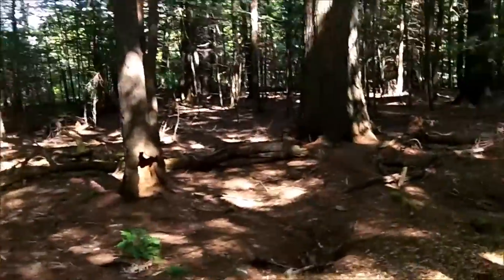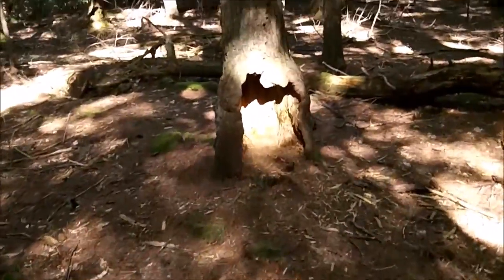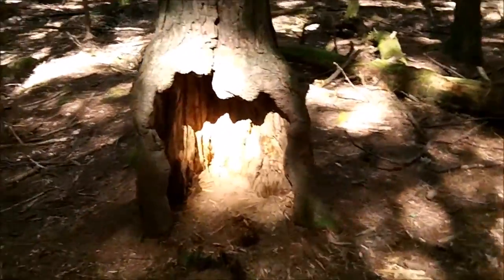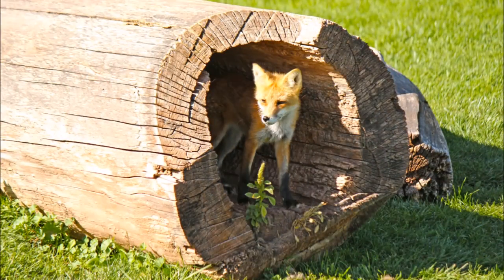Oh look at that, let's go take a closer peek. This hole here uses a shelter for hiding from many animals. Just like this fox uses this hollowed tree to hide from the elements.